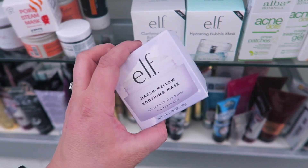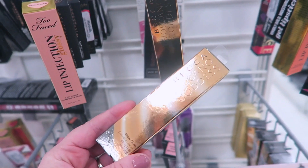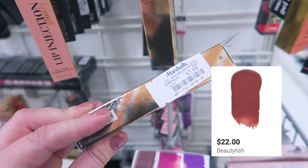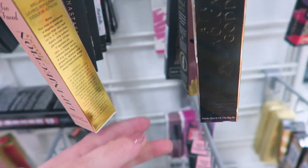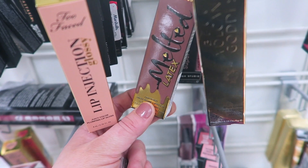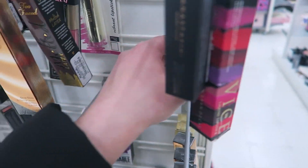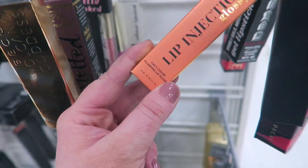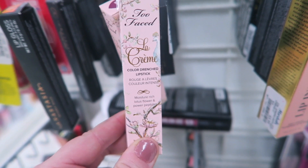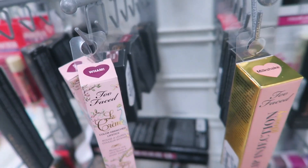Now we're at Marshall's. They have another color in the Becca Volcano Goddess Gloss — Molten Mauve, which I've been looking for, so I'm definitely grabbing it for $7.99. They're bringing back the Too Faced Melted Latex for $5.99. They also have the Too Faced Lip Injection Glossies — in Milkshake and Babe Alert — for $5.99 each, and the full-size La Creme lipstick in Wham also at $5.99.